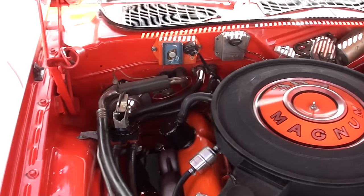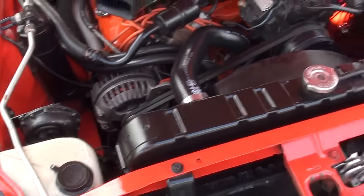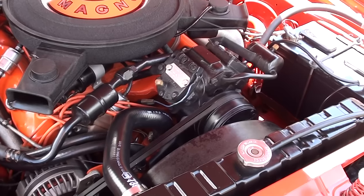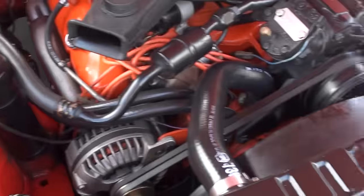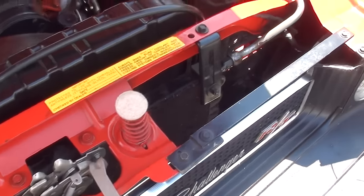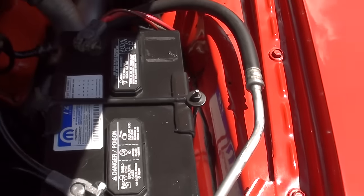Everything's here for the AC. The gentleman we bought it from was flat honest with us — he told us when he bought the car, the guy told him that all it needed was to be charged, and if you look, everything's here. He said he never charged it, never used the AC. We have an AC shop down the street that we send everything to — we'll send it down there, and I really do think if we just charge it, it'll be fine.